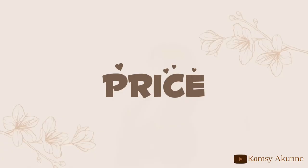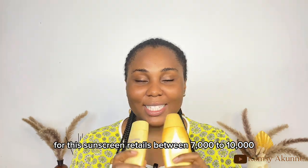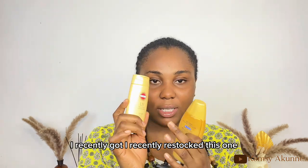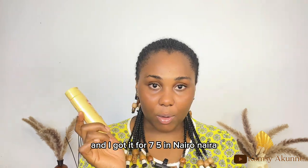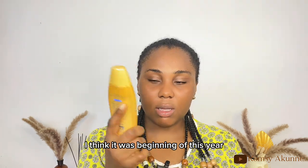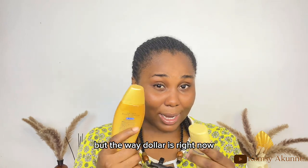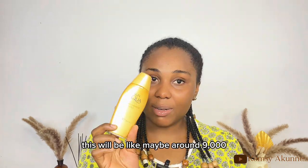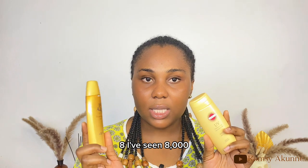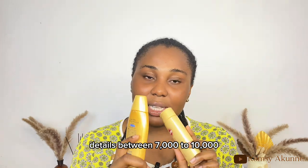For price, depending on where you get it, these sunscreens retail between 7,000 and 10,000 Naira. I recently restocked the Skin Aqua for 7,500 Naira, and I got the Suncut at 7,500 at the beginning of the year. Given the current exchange rate, prices may now be closer to around 9,000, but I've seen both ranging from 7,000 to 8,000 in various places.